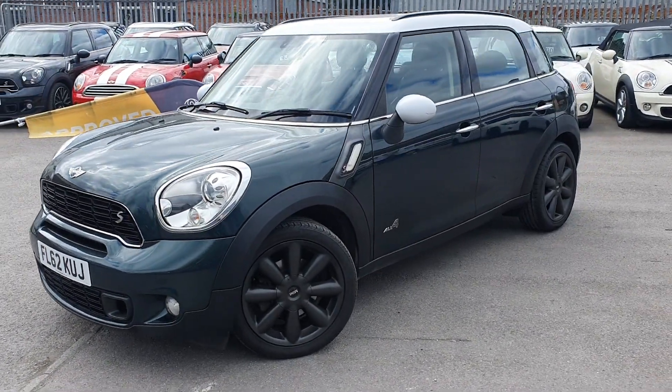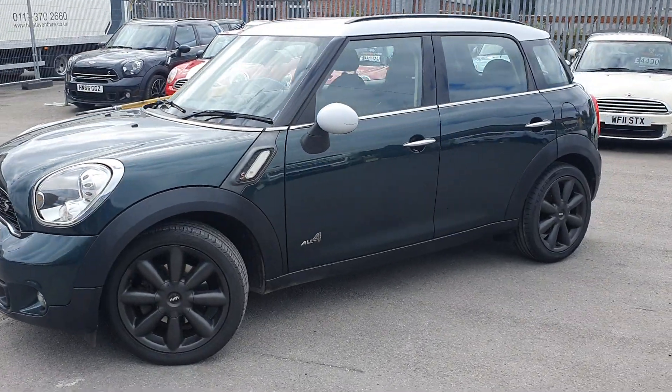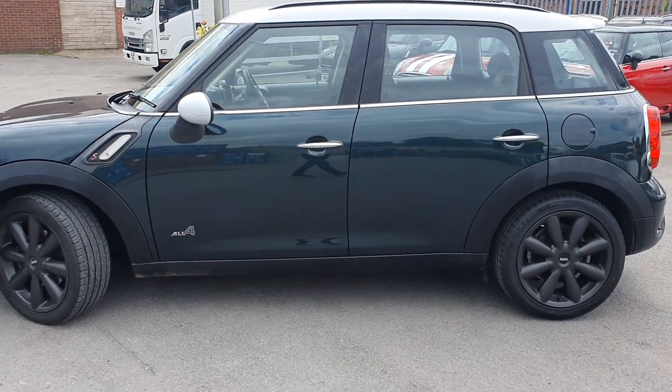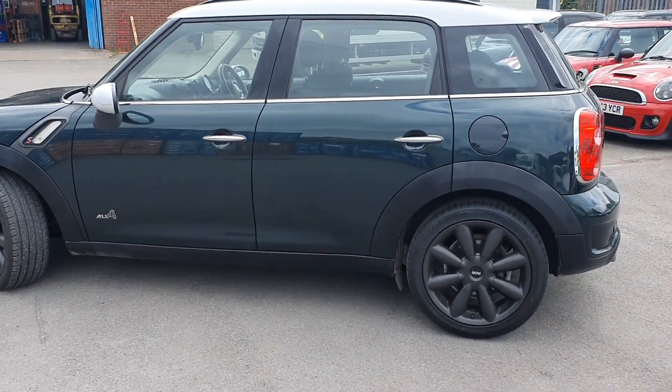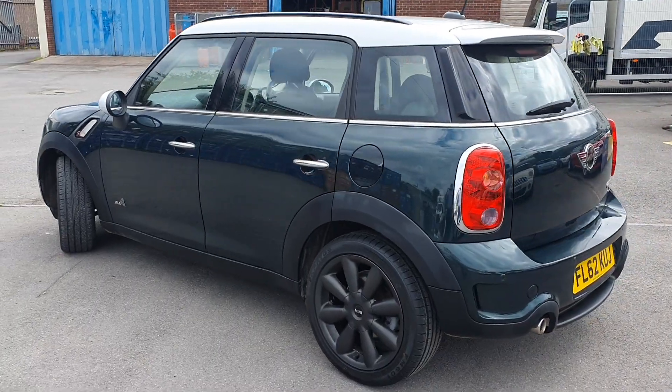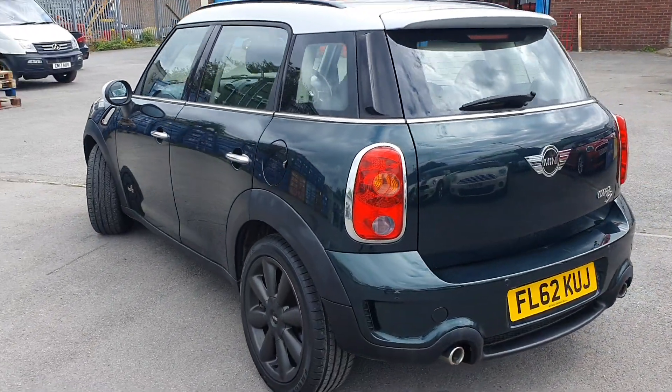As you can see it's on a 62 plate, so late 2012. It's done 84,000 miles but it is in excellent condition inside and out. As you can see you've got your larger black alloys there as well — it does sit really nicely with this car.